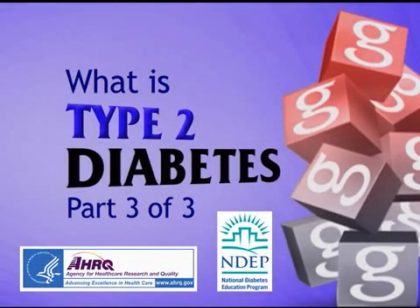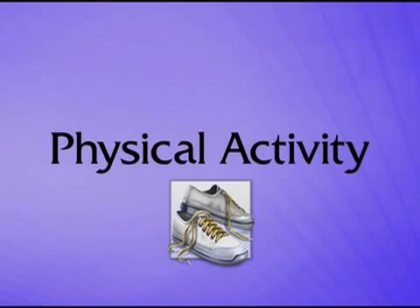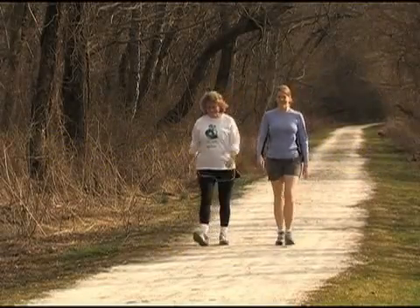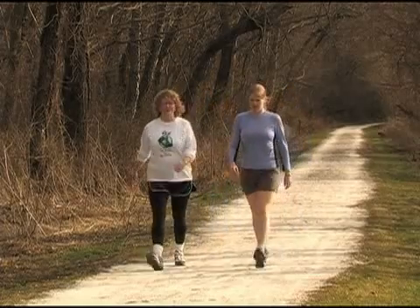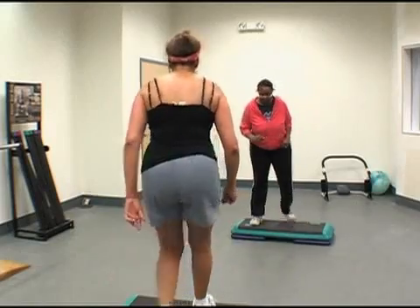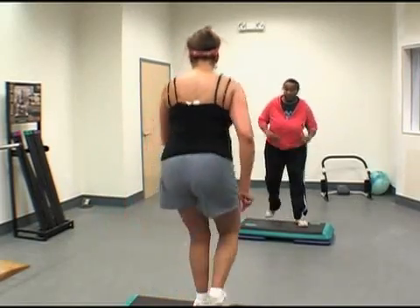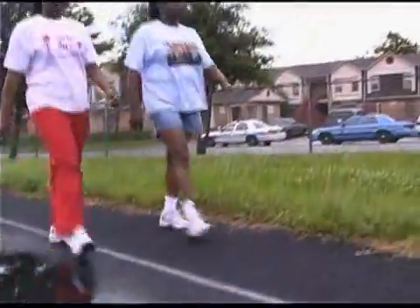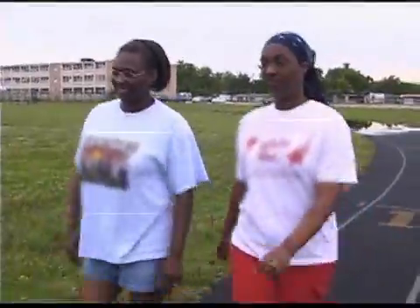What is Type 2 Diabetes, Part 3? Increasing the amount of physical activity you do can help manage your blood glucose. Physical activity can also help you lose weight and can reduce your risk of heart disease. A good goal is to get between 30 and 60 minutes of moderate activity on most days.